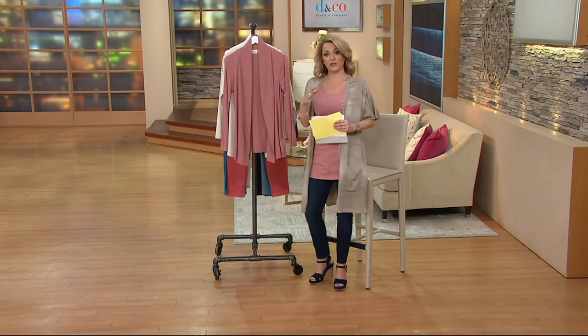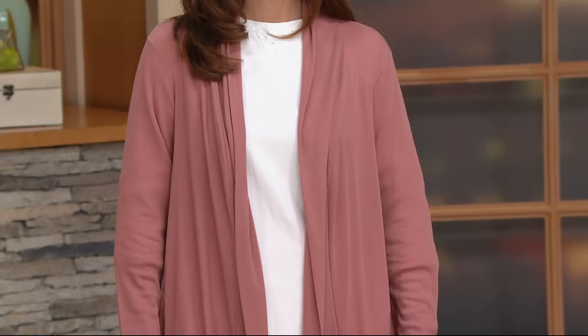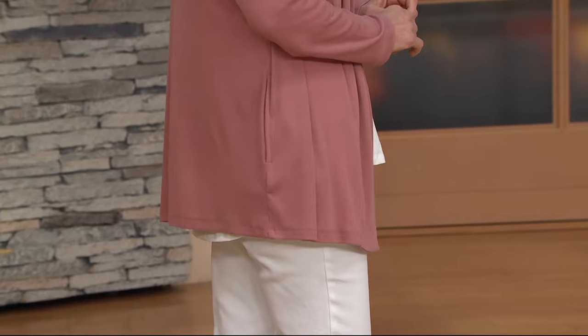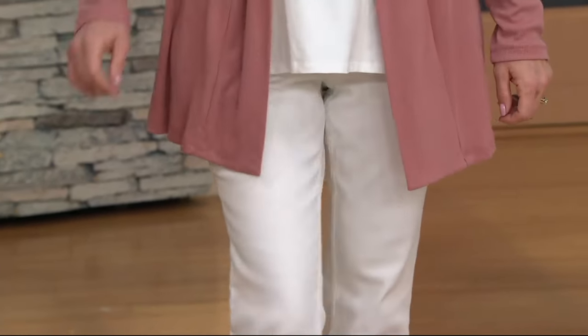This is going to be perfect for spring. I love that first day when the sun is really warm but the air is still a little bit cool — this is exactly what you throw on. It looks great whether you're pairing it with white jeans — we have some coming up on the show — your favorite darker color jean, or maybe a legging. What would look really cute is pairing a longer top underneath for that great layered effect that is comfortable and easy to wear.